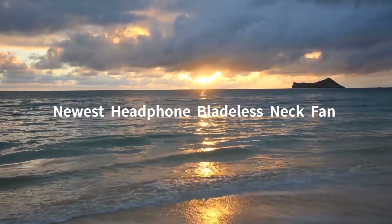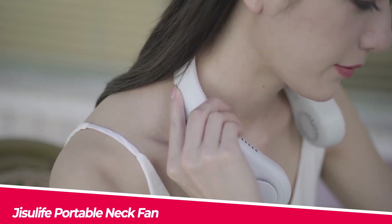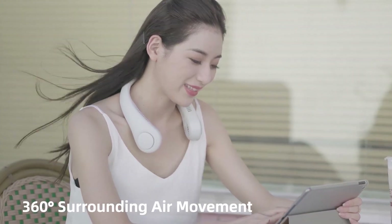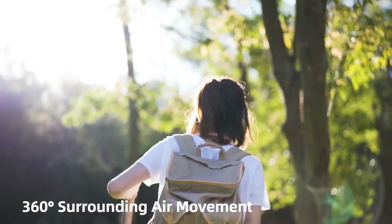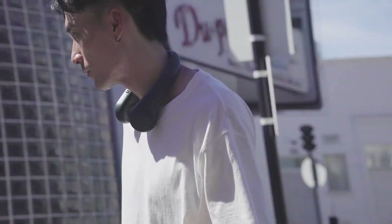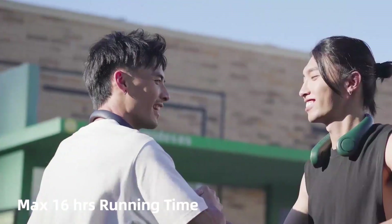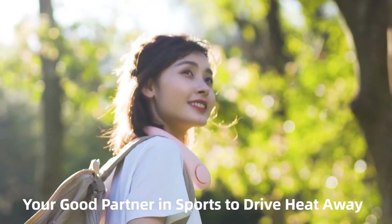If you're looking for a way to stay cool and comfortable in any situation, you might want to check out the Jisoo Life portable neck fan. This is a wearable fan that you can hang around your neck and adjust to your preferred angle. It has three speeds, a long battery life, a low noise level, and LED lights that can change colors and create a cool atmosphere.